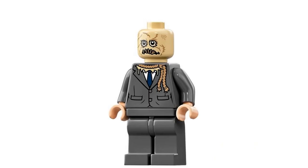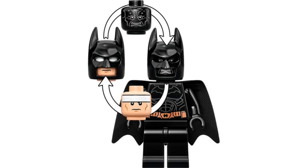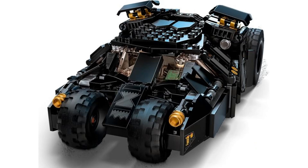The minifigures are great, with the Scarecrow from Batman Begins, and Batman has a different head for the nightmare scene with Crane. The build for the Tumbler itself is good and probably the best set for a minifigure scale Tumbler yet, but since I don't like the Tumbler much to begin with, it can't be much higher.